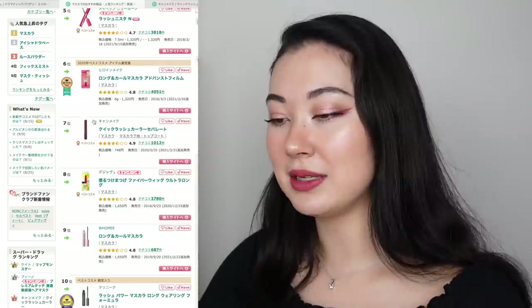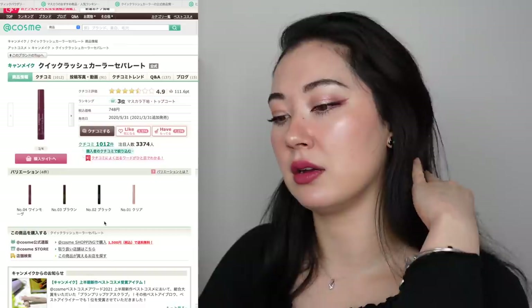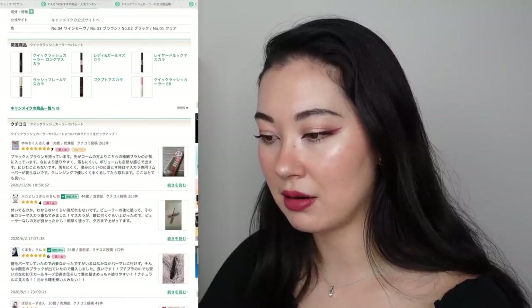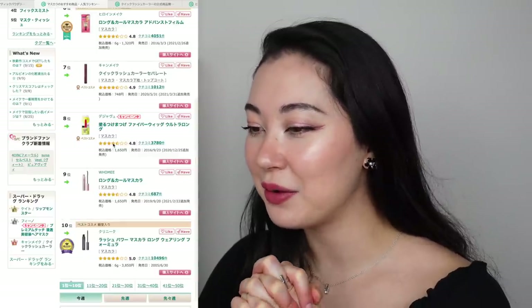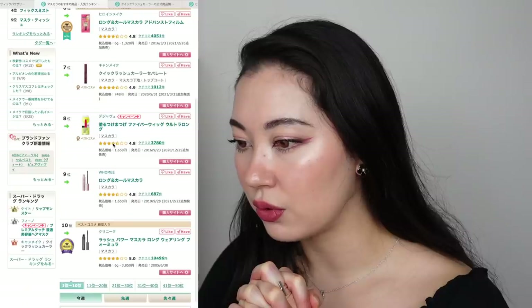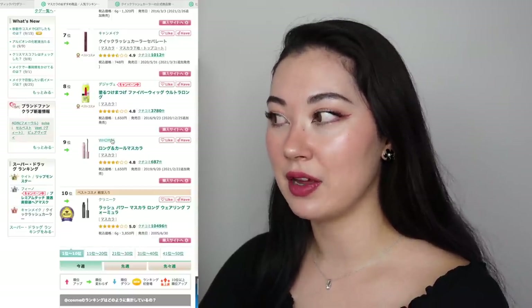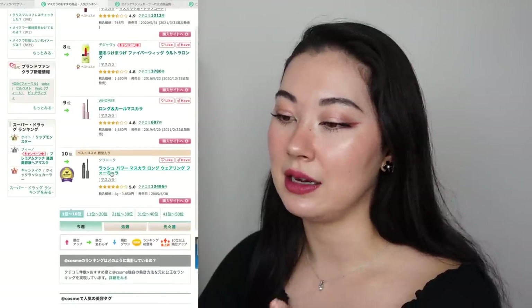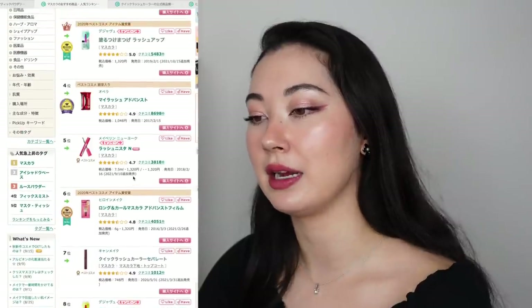I probably should get the black as well, but I think I bought the brown again. Number seven is CanMake Quick Lash Curler Separate — it seems to be a mascara primer and top coat rather than a plain mascara. There are so many products I just don't get to see every day and I can't wait to go back to Japan. Number eight is another Deja Vu — Nuru Matsuge Fiber Wig Ultralong. Number nine is Fumi Long and Karu Mascara, a brand that's come up a lot recently. And number ten is the Clinique Lash Power Mascara Long Wearing Formula — Japanese people really seem to love Lancome and Clinique, they always come up.